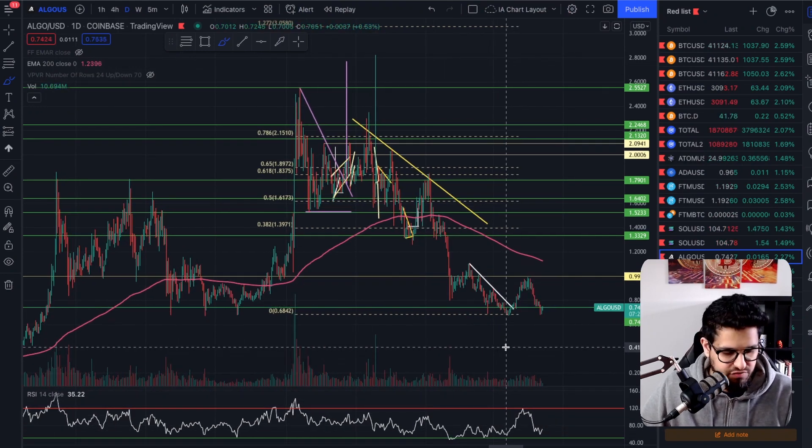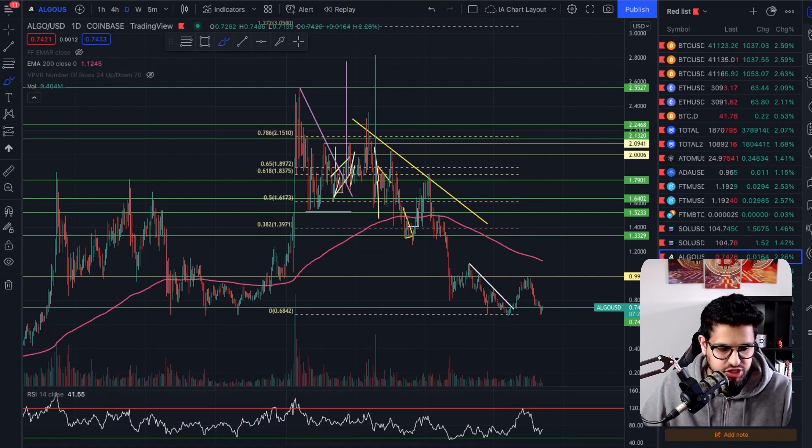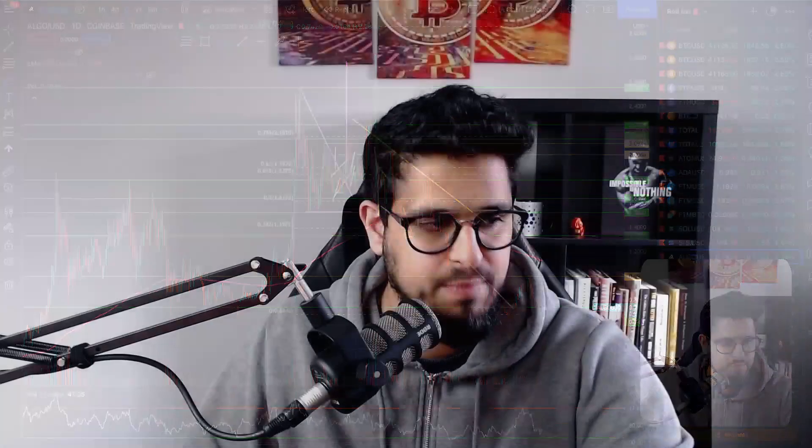So the question I wanted to cover off today is: can Algorand — which we know is a great fundamental project — can it really deliver? We know it's a great layer one blockchain with great transactions per second, a great founder in Silvio Micali, a pure proof of stake model, very decentralized random selection of validators, carbon emissions offset, and a layer two built into the layer one. It's a great blockchain with great block finality — I could go on and on.